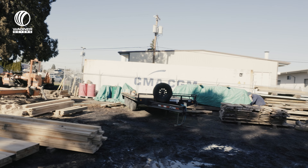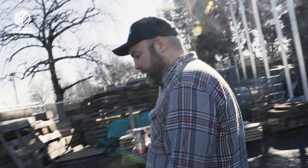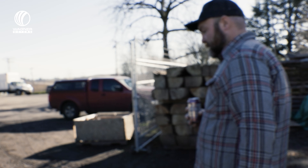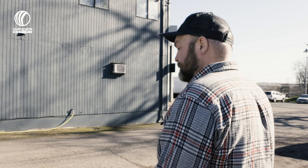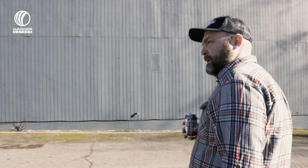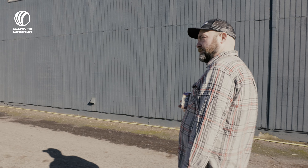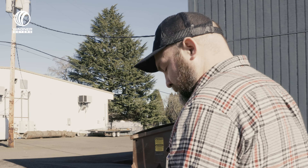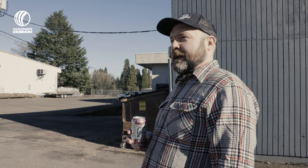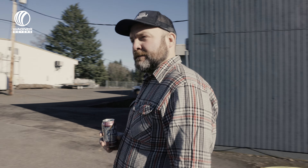Back behind here we have our Nyle DH kilns. A lot of people are getting into the Nyle kilns recently. I ran a bunch of them prior to this operation and they served me right. We thought about getting into some air-vac kilns but the Nyle kilns were more cost effective and less expensive to run. I'd estimate they cost us somewhere between six and eight hundred dollars a month.